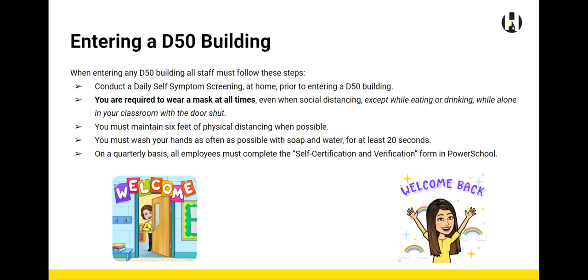You must maintain six feet of physical distancing when possible. Wash your hands as often as possible with soap and water for at least 20 seconds. And remember that on a quarterly basis, all employees must complete the self-certification and verification form in PowerSchool.